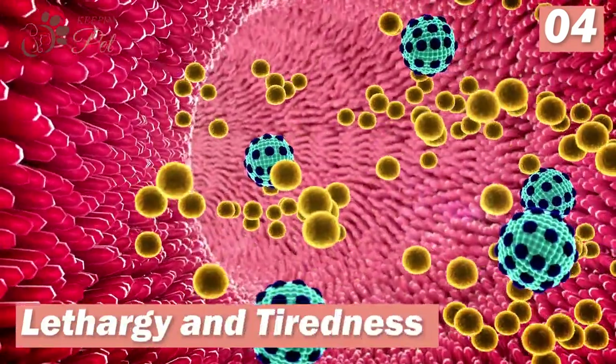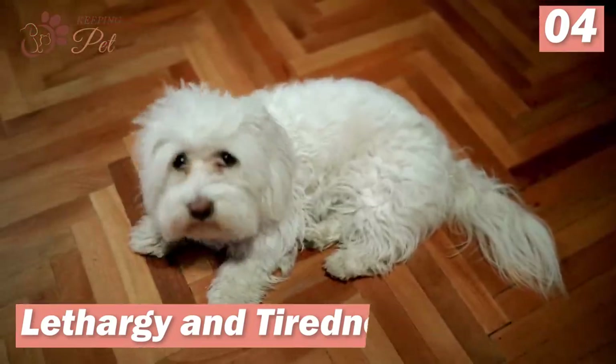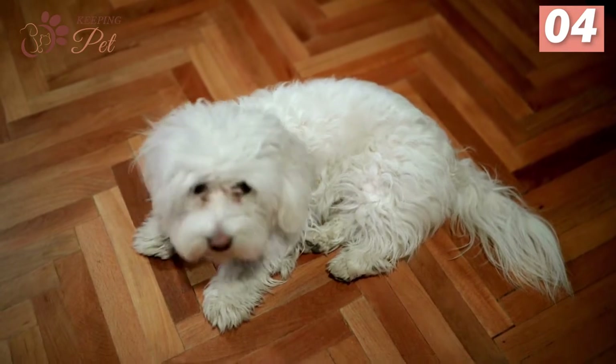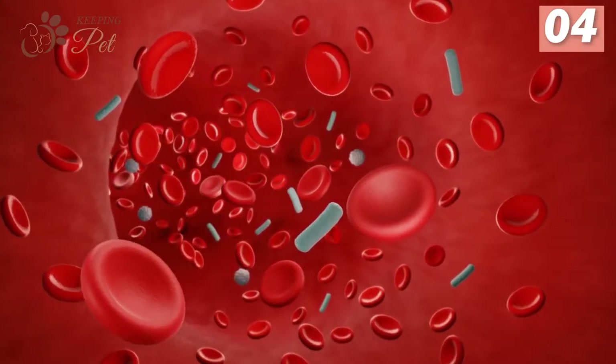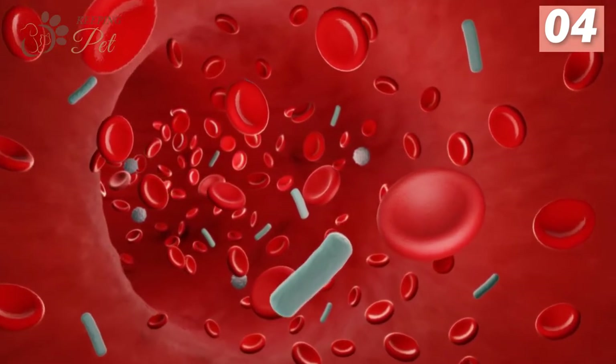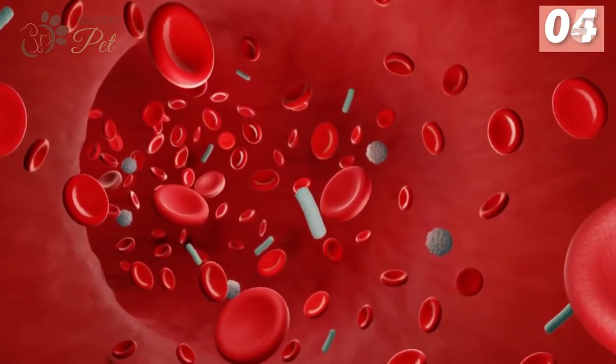Number four: lethargy. Impurities not able to leave the body tend to build up in the blood, causing the affected dog to feel tired, because such substances do not let organs and different faculties work well. As the blood reaches every part of the body, impurities can cause serious consequences, even related to the brain.